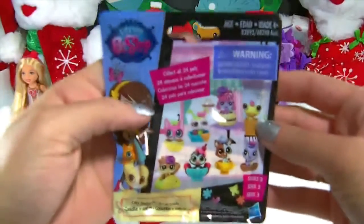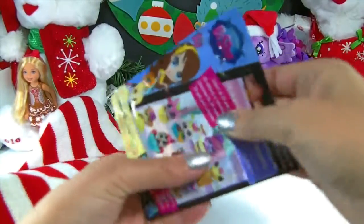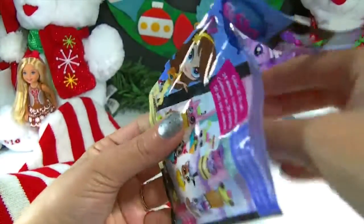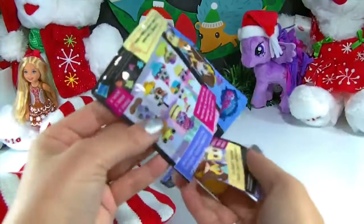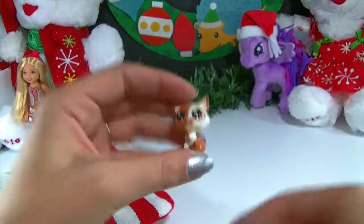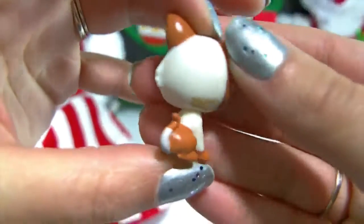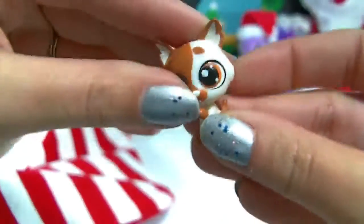The first thing we have today is a Littlest Pet Shop Series 3 blind bag. There are only a few more that I'm missing so I'm really hoping to get those today. Oh, who's this? This is the one I got today and it's so cute. I think it's a kitten — look at the face. She's like a little calico kitten. Oh, I love kitties. She's adorable.